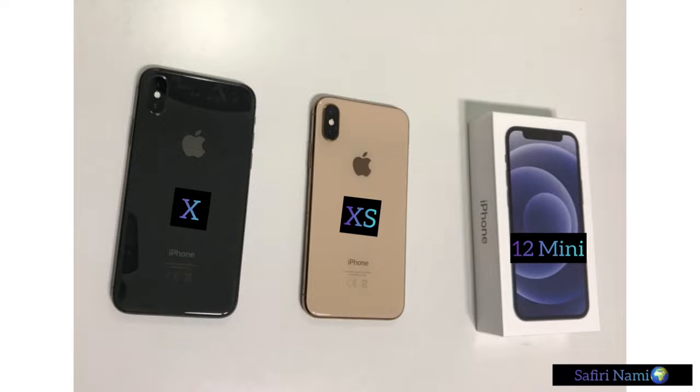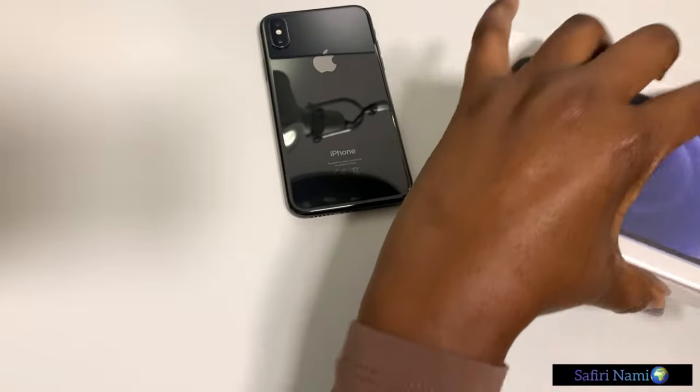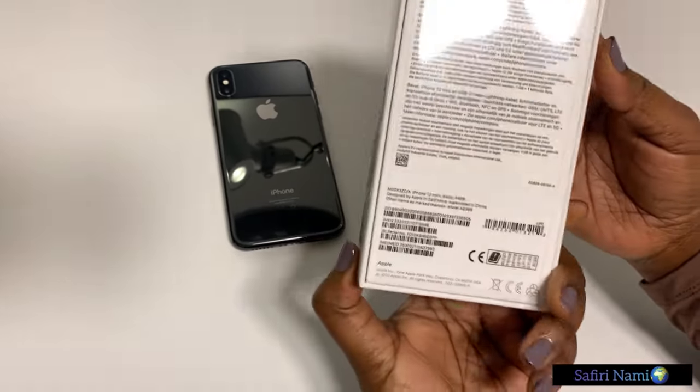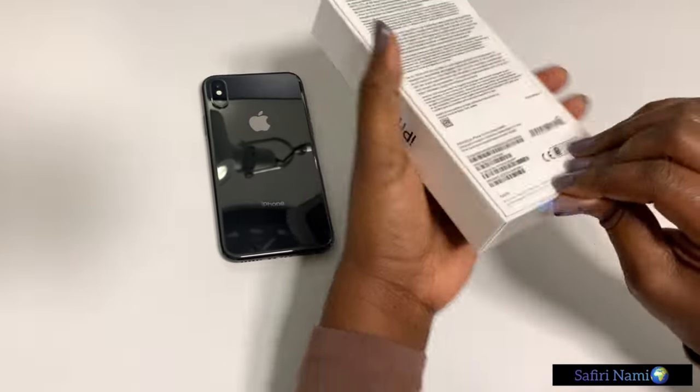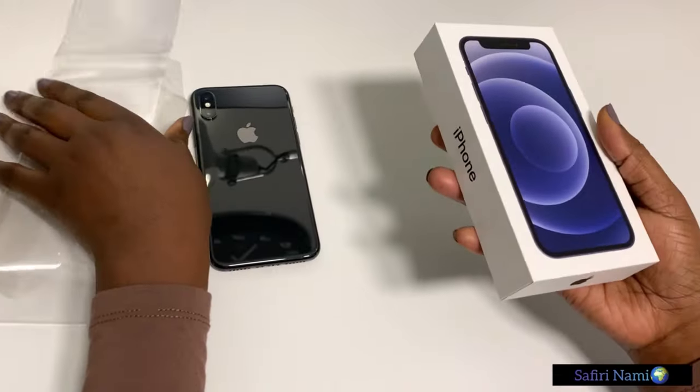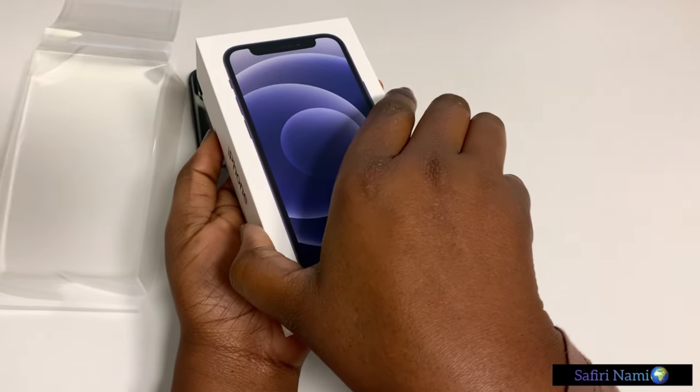Hello everyone, welcome to my channel. My name is Bella Rafiki and today I'm doing a review on the iPhone 12 Mini and excess. Here we go.